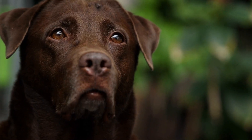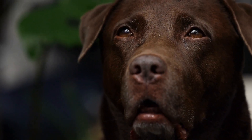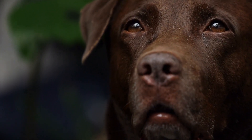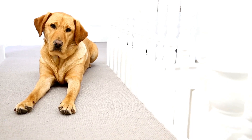These breeds are incredibly popular worldwide, known for their intelligence, loyalty, and versatility. In this video, we will compare these two remarkable breeds, examining their history, physical characteristics, temperament, and suitability as family pets.